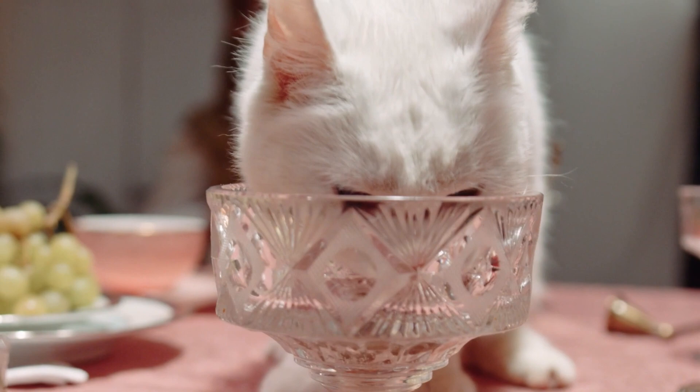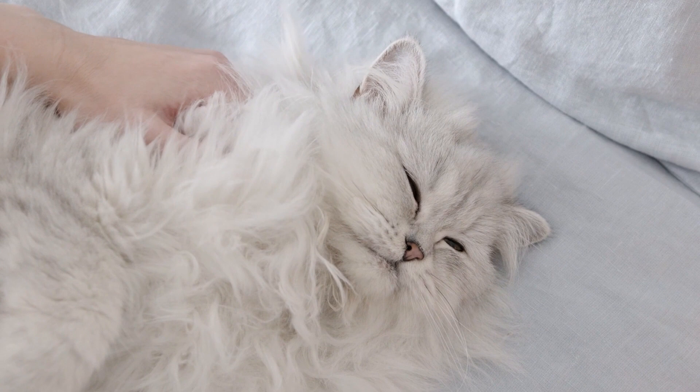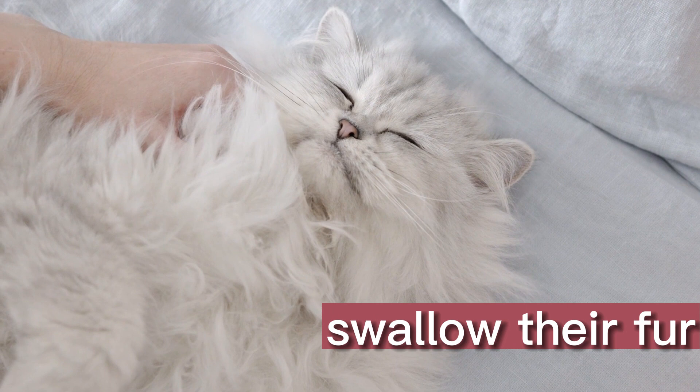Number 3: Hairballs. Hairballs are a common issue among cats, particularly those with long hair. When cats groom themselves, they swallow their fur, which can accumulate in their digestive system and form hairballs. These hairballs can cause digestive upset, leading to excessive gas and farting.